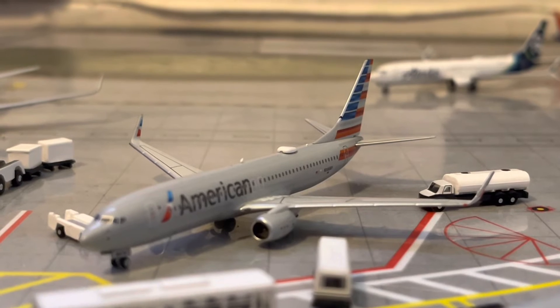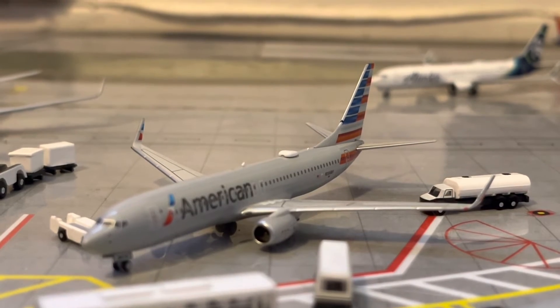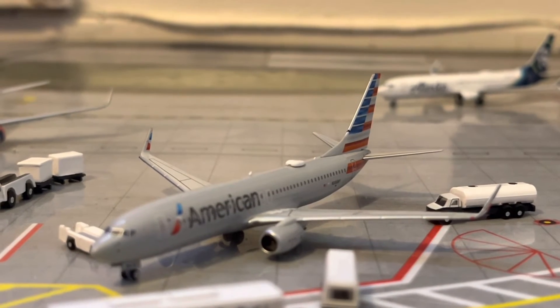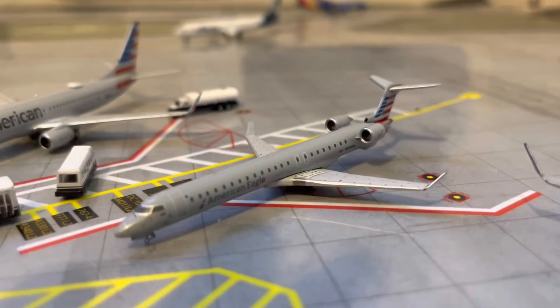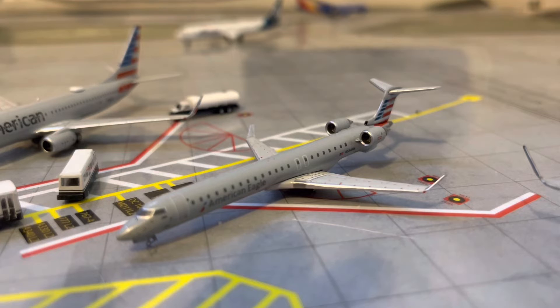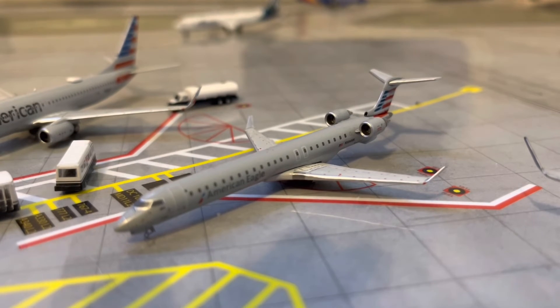Right here in gate A5, we have an American 737-800 in the New England livery. He is getting serviced with fuel, passengers, and baggage, and will be making his flight on over to Dallas. Right here, we have an American Eagle CRJ-900. He will be departing on over to Phoenix in about 40 minutes.